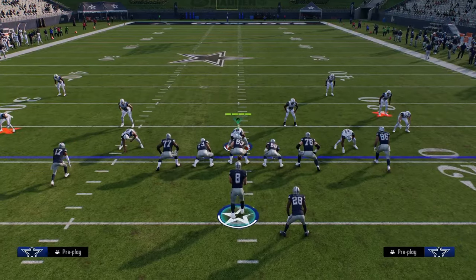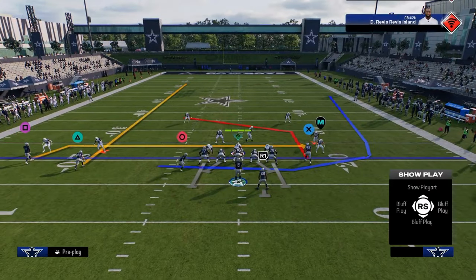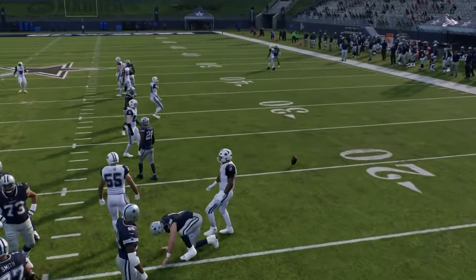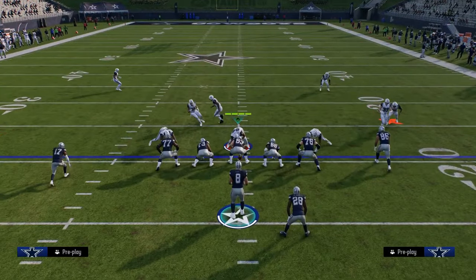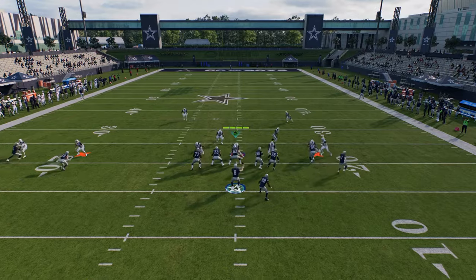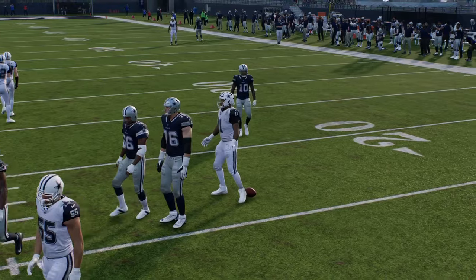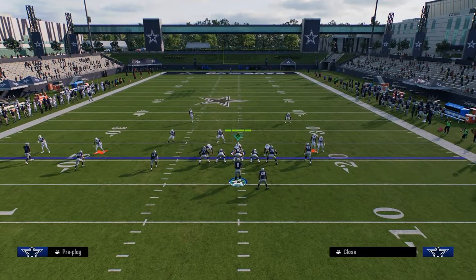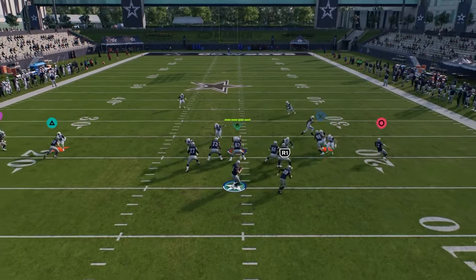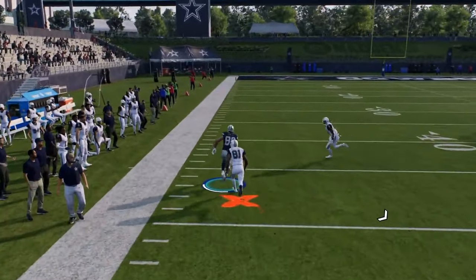Let's say we block our running back and run the route combo like this — against man coverage. Watch this circle receiver: sometimes you see how the man coverage kind of busts, like there's two people trying to press the tight end. So this circle route can just kind of clear. It doesn't always happen, but it's worth a look. If he has a step, throw it; if he doesn't, don't. You do want to look out there, and if he's open, throw the ball. Then we take our tight end route, which is almost always going to win against man coverage.